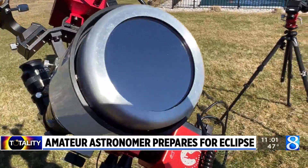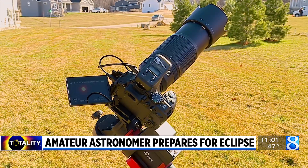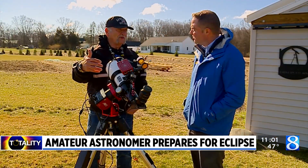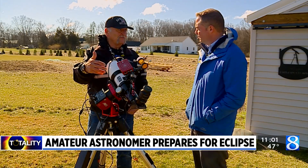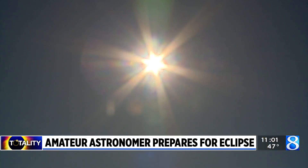It's got a solar filter on the lens to protect the lens. Mike Courtright takes looking at the stars seriously. Everything is controlled through that red box — it interfaces with a program on my phone. The amateur astronomer and NASA solar system ambassador showed us his equipment on Friday before heading to Indiana to be underneath the path of totality.